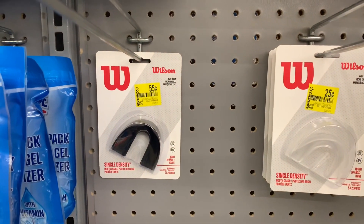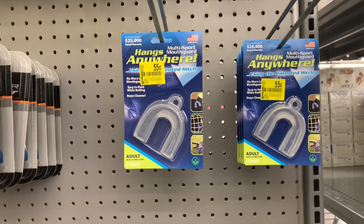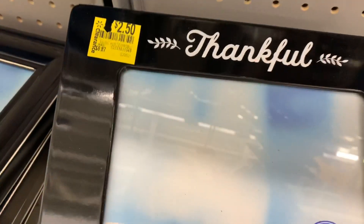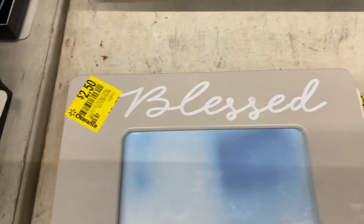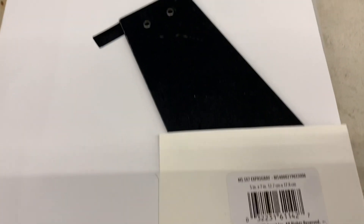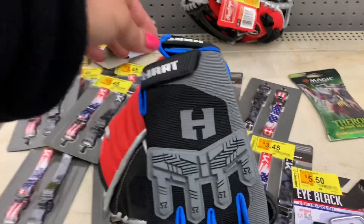I'm looking in the clearance section for rebates with overage or freebies, but found none. However, I did find some decent-priced items: sports mouthpieces for around 25 to 55 cents, frames that say 'thankful and blessed' marked down to two dollars and fifty cents — I'm definitely grabbing a few of those — and a t-ball, softball, or baseball glove for little kids marked down to ten dollars and 35 cents. Always check your clearance section as you may find something even better.